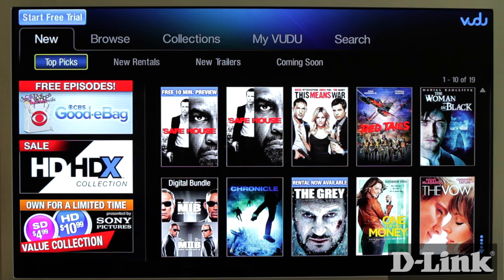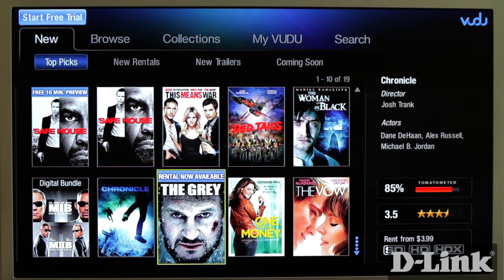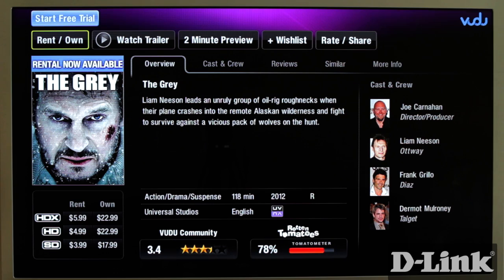Once you find a movie that you might want to watch, click on it and you can read the description, check out the cast and crew, read reviews — there's even a tomato meter at the bottom — or find a similar movie. If ratings aren't quite your thing, you can watch the trailer, check out the first couple minutes for free, or add it to your wishlist. And if you like it, rate it and share it with your friends.